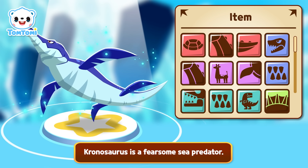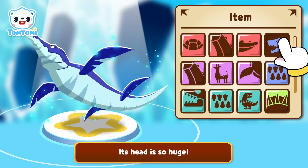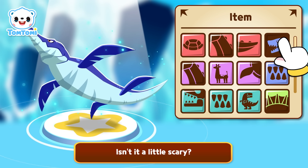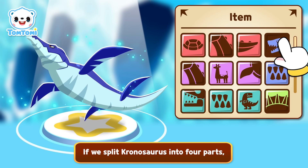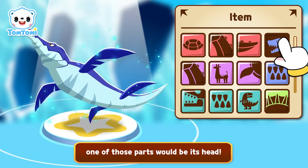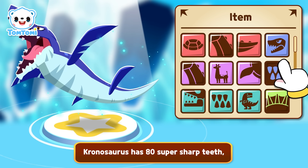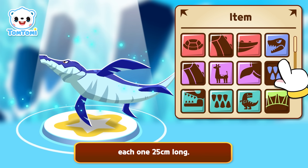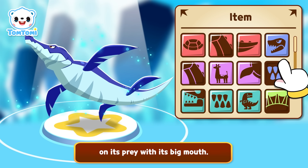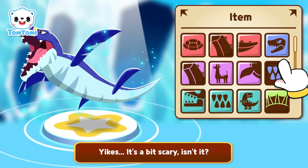Kronosaurus is a fearsome sea predator! Its head is so huge! Isn't it a little scary? If we split Kronosaurus into four parts, one of those parts would be its head! Kronosaurus has 80 super sharp teeth, each one 25 centimeters long! It can swim really fast and chomp down on its prey with its big mouth! Yikes! It's a bit scary, isn't it?